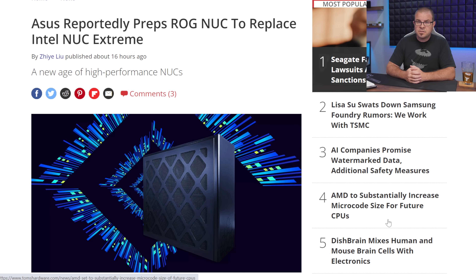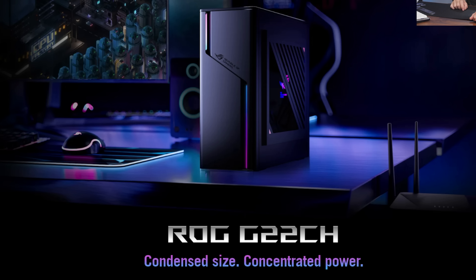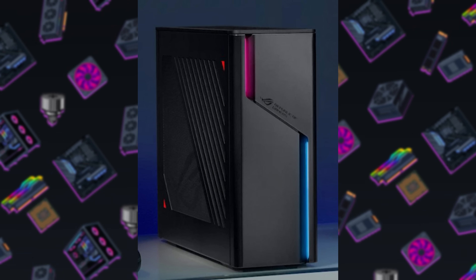Intel recently announced that their NUC PCs — the tiny, adorable ones — will be discontinued. They asked if partners might want to take in the little NUCs, and Asus has stepped up first by obtaining a non-exclusive license to produce them. Being Asus, they didn't want to start with just a tiny box — they've announced an updated ROG G model featuring RGB, a Core i9-13900KF, and a GeForce RTX 40 series GPU in a very small form factor. The host struggles humorously with how to pronounce the product name.